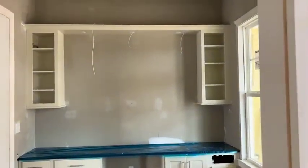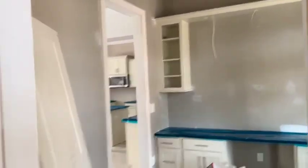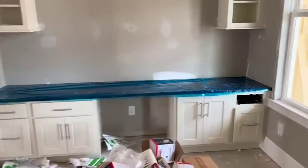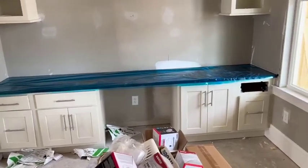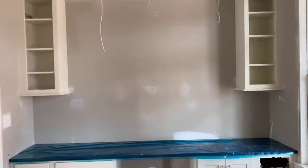They've added some cabinetry in their study, which is a nice personalization. I like that. You've got the desk, some filing cabinets, and then some lighting up above, which I think is a nice feature.